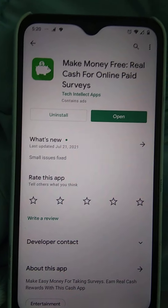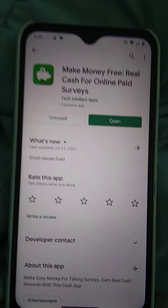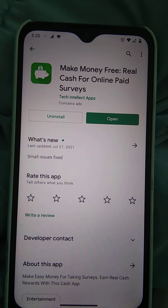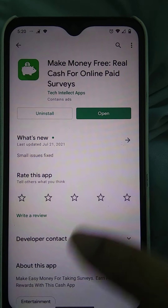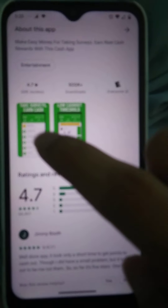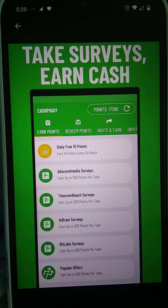Hello, this is Cyber Dragon. I'm going to talk about how you guys can make money, and it's free. All you gotta do is take surveys. If you don't do surveys, that's fine — you can sign in daily and earn 10 points every time you just open the app. This is a legitimate website by Tech Intellect Apps, rated 4.7 out of 5.